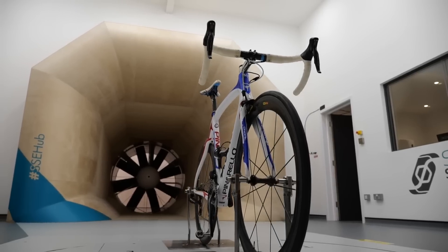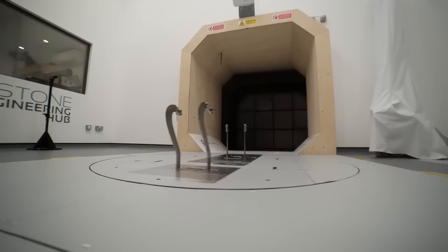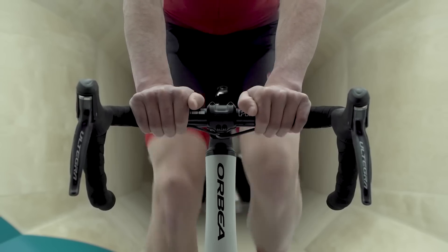While wind tunnels undoubtedly come with a mind-blowing price tag, their role in advancing aerodynamic research and enhancing performance across various industries simply cannot be overlooked. These facilities are at the forefront of innovation, pushing the boundaries of what's possible in the world of aerodynamics.